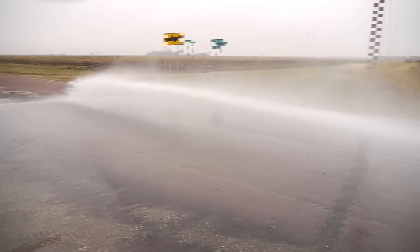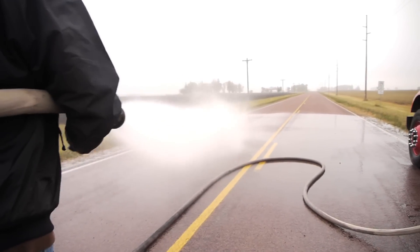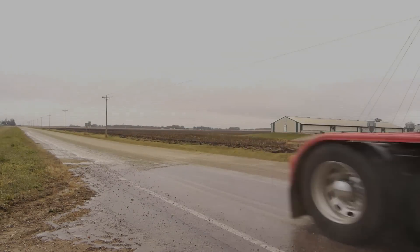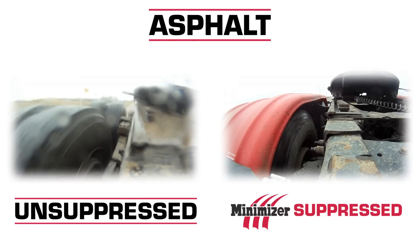Nothing is better than a Minimizer fender. Combine our fenders with our industry-leading Minimizer bracket systems and you've got a high-performance spray suppression system. Watch how our fenders and bracket systems work together to absorb impact and decrease road vibration.